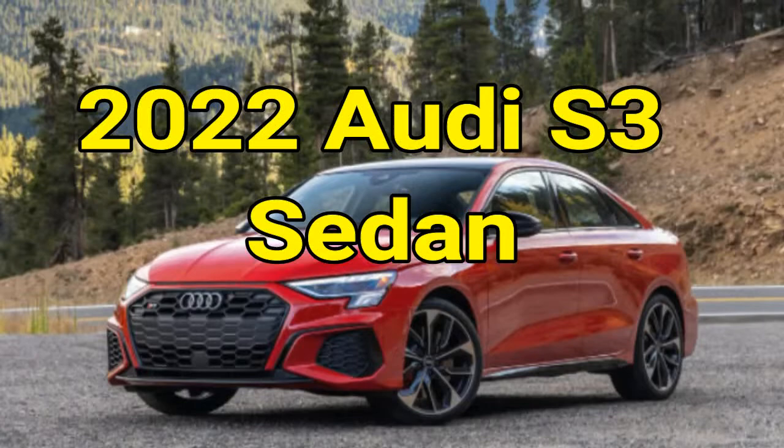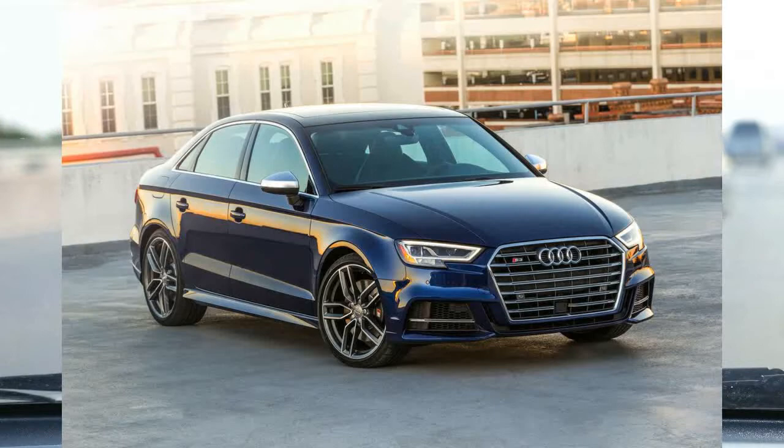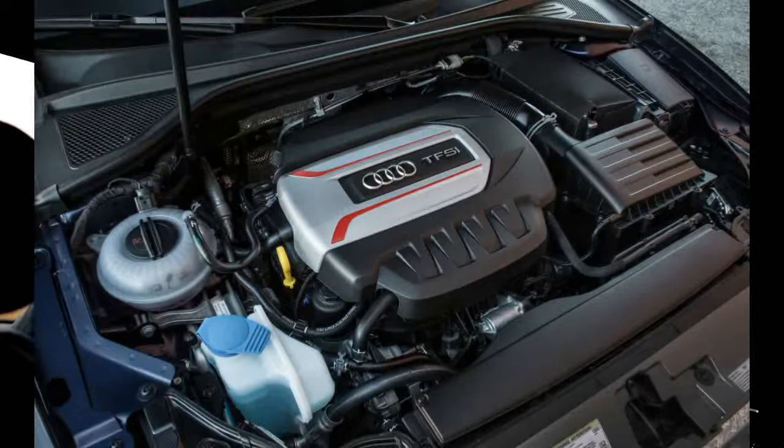2022 Audi S3 Sedan. If the Audi A3 is a Volkswagen Golf GTI for the upwardly mobile, then the S3 is for the exec who wants VW Golf R performance without the hot hatch attitude. This is a more subdued take on a small performance sedan, but make no mistake, the S3 has seriously impressive credentials.